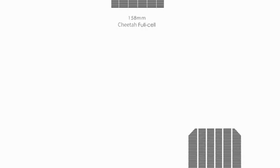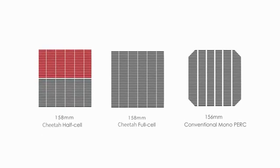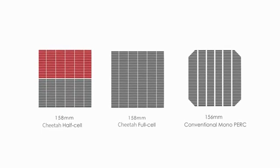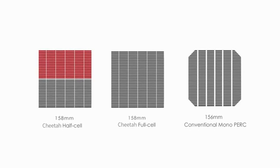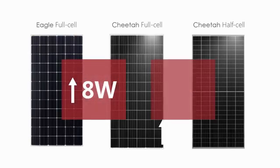Simple yet effective, the Cheetah Series is an upgraded version of the conventional MonoPerk module. Cheetah cells increase in both length and width by 2 mm, and the active area of Cheetah modules increases by 1.21%, with an average 8-watt module power gain. Combined with half-cell technology, the module power increases additionally by 7 watts.